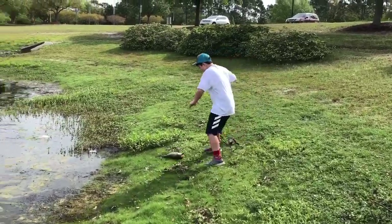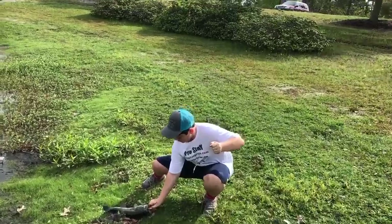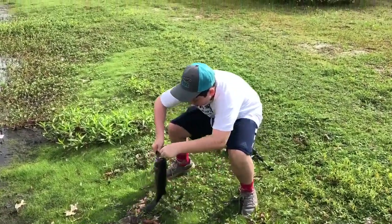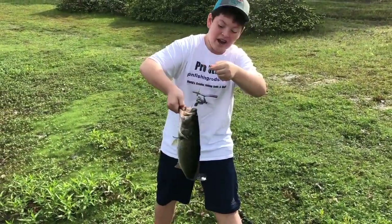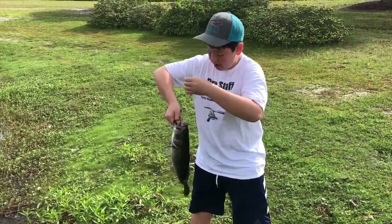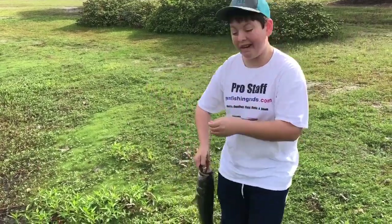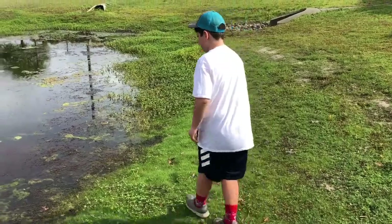I caught this fish on a rat — oh my god, oh my god! He choked that — look at that — all the way down his mouth. Oh my gosh, this is a giant fish out of this literal puddle of a pond over here! I'm going to get this guy unhooked. Oh my gosh, I can't believe that!